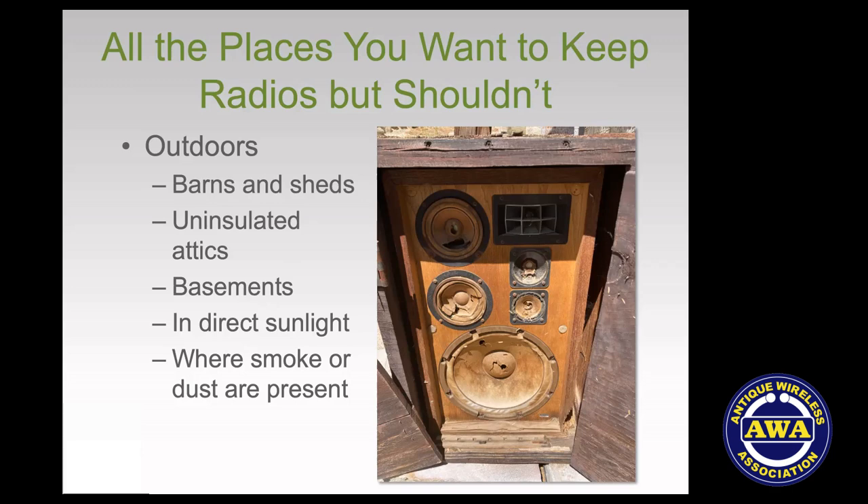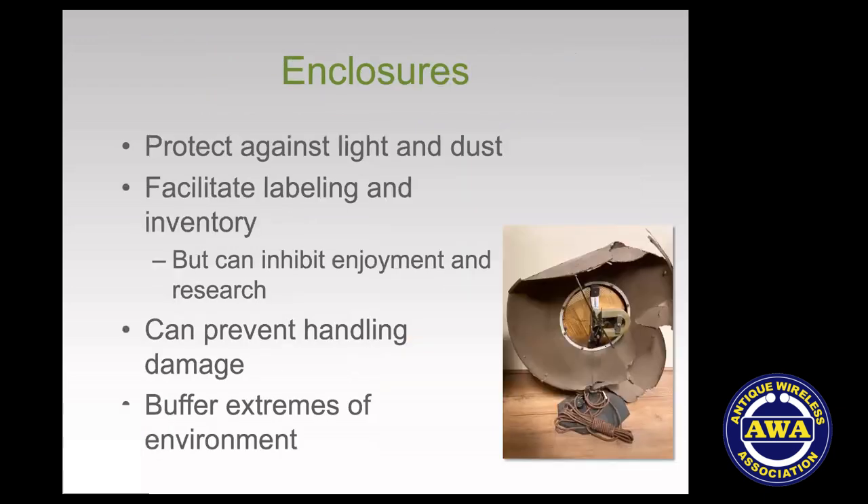Basements are so humid partly because they're cooler. Air at 70°F and 60% RH in your living room, taken into a basement at 55°F, suddenly rises to 80% RH — that same air, cooled down, has a higher relative humidity. You also don't want to store your collection anywhere with direct sunlight, excessive particulates, dust, or smoke. These are things you really want to avoid if you care about the collection.